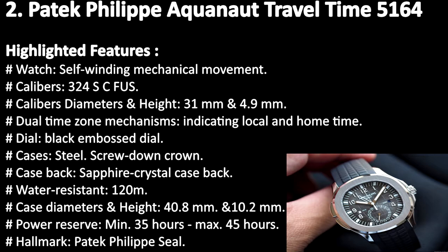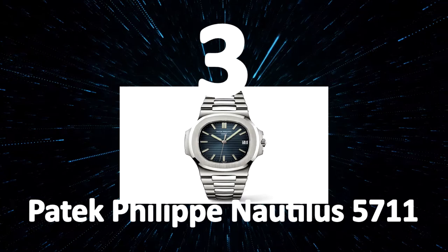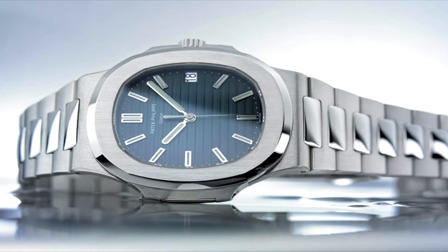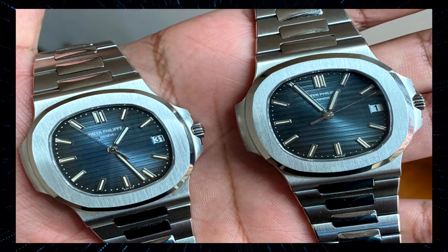Patek Philippe Nautilus 5711. Nautilus represents the iconic brand's foray into the world of luxury sports watches, a new category born in the early 1970s with the launch of Audemars Piguet's Royal Oak, designed by Gerald Genta. In 1976, Patek Philippe introduced the Nautilus collection with reference 3700-1A. Interestingly, the Nautilus watch was also designed by Gerald Genta. This new product line became a cult object due to its special characteristics.